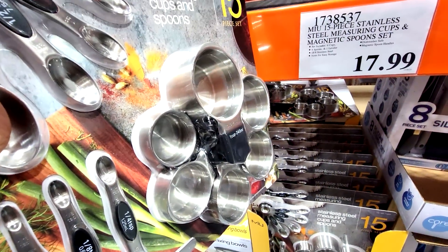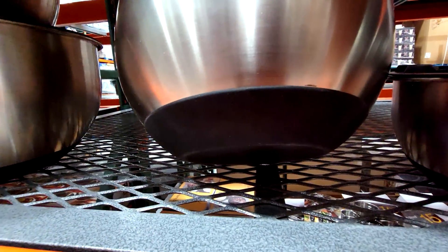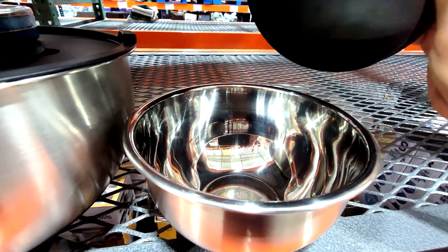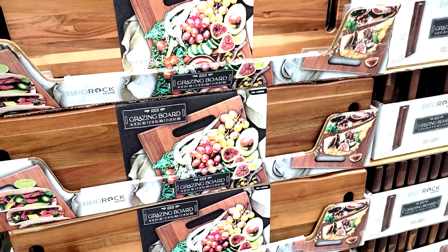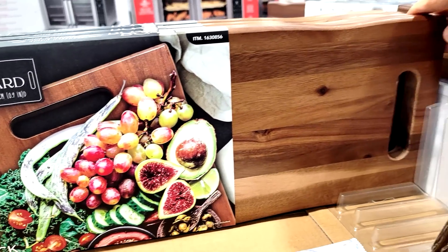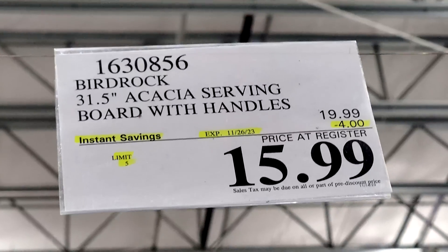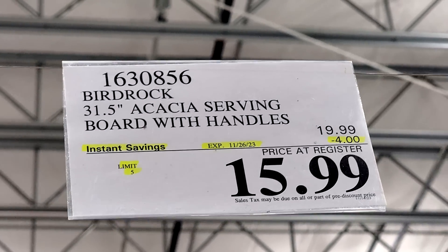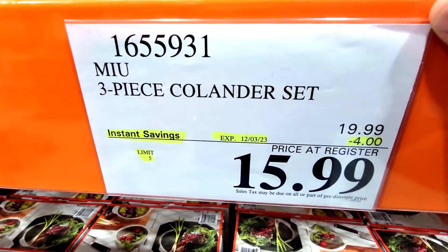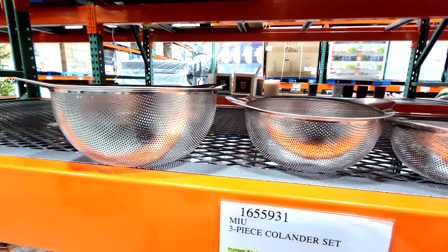These aren't on sale, but I thought I'd show them anyway because these are my favorites. They get these in every year around this time — stainless steel mixing bowls with a rubber bottom for better gripping on the counter. You get four mixing bowls and four lids. And if you're into gourmet cooking and meal prep, check out this acacia wood grazing board — 22 inches long and 8.5 inches wide, on a flash sale at $4 off down to $16. There's also a three-piece colander set on flash sale, $4 off — a smaller, medium, and larger one, all stainless steel.